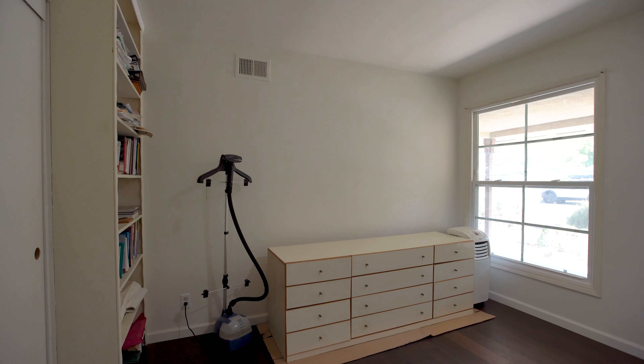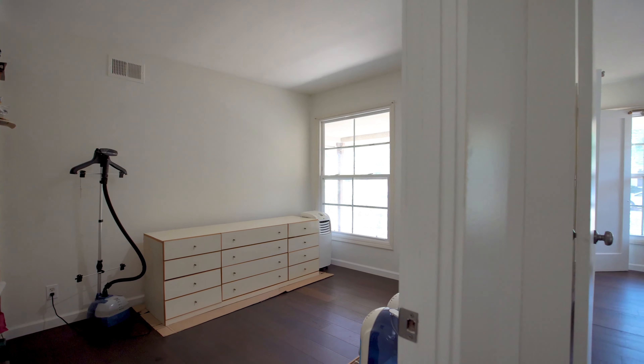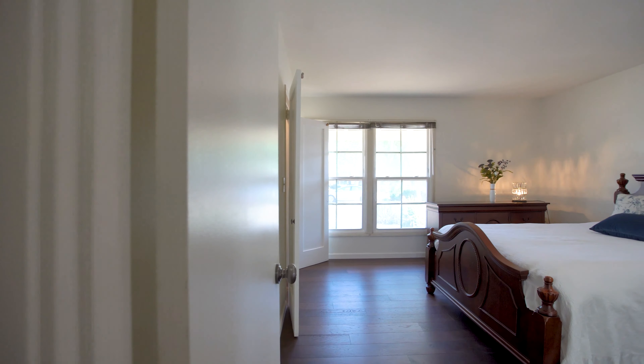The second bedroom has a built-in bookcase and light coming in from the front yard.